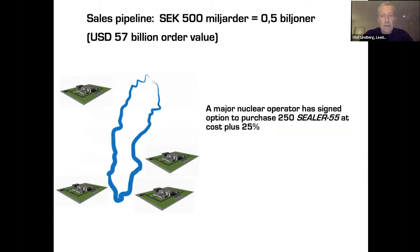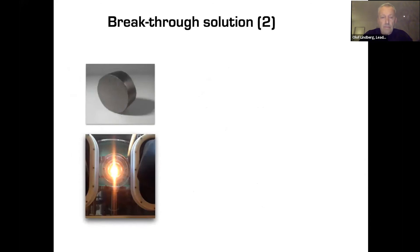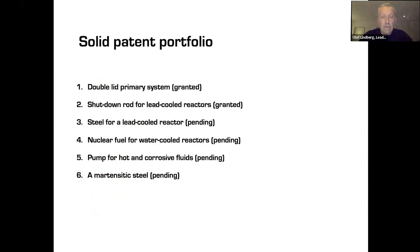We have a customer who has an option to buy 250 units at 2 billion crowns each — that's a trillion in Swedish, or about 57 billion in total value if they fulfill this option. We have six granted or pending patents — including metallurgical patents and fuel patents — that are critical to the value of the company.